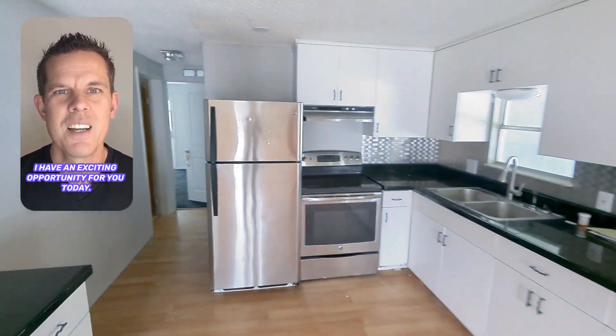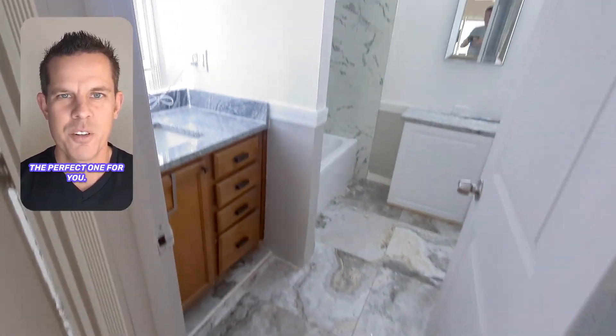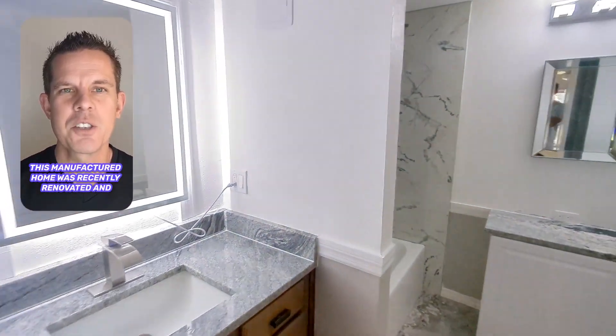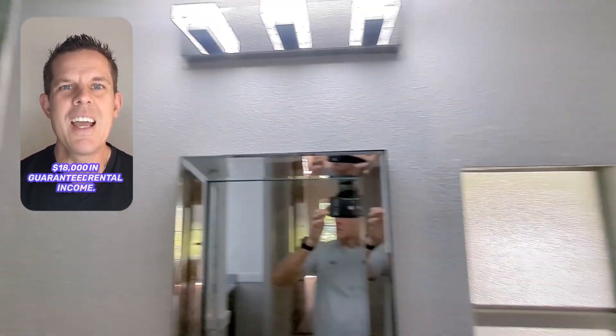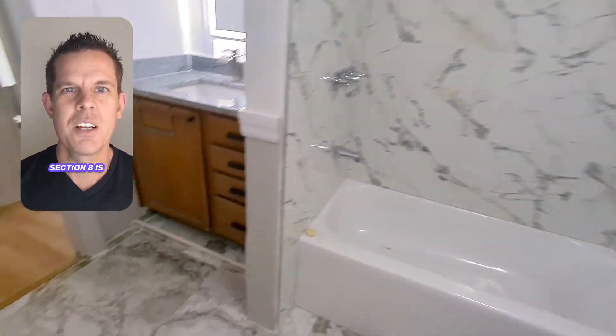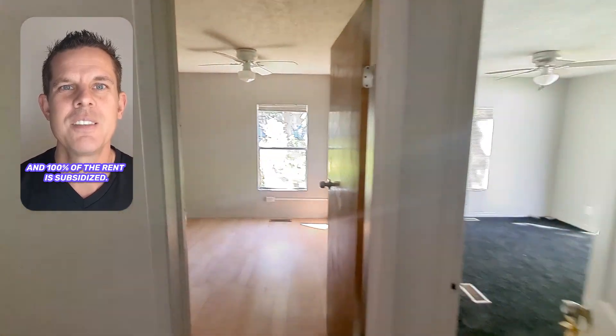Hey, what's up! I have an exciting opportunity for you today. If you're looking for a low-priced turnkey income property, I have the perfect one for you. This manufactured home was recently renovated and, most importantly, this one is bringing in $18,000 in guaranteed rental income. Section 8 is paying $1,500 per month and 100% of the rent is subsidized.